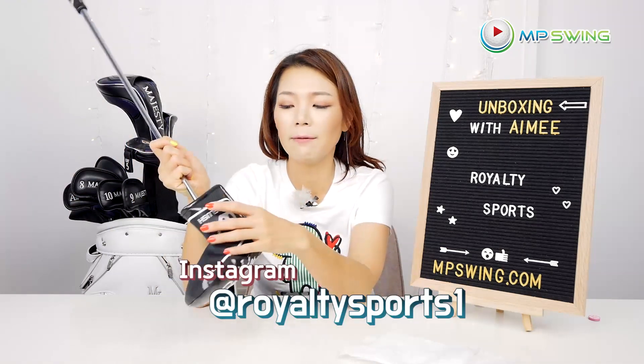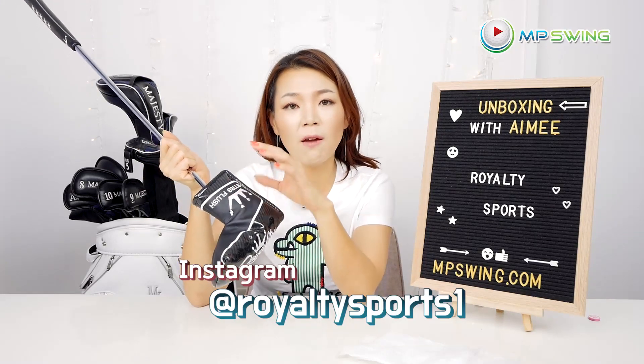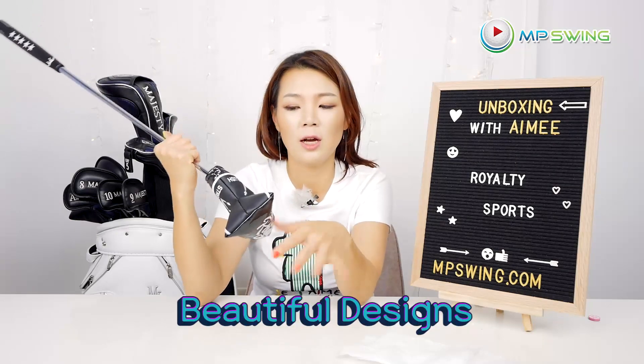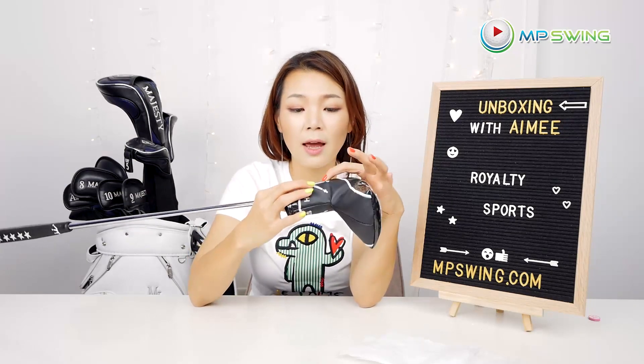Royalty Sports — if you go check out their Instagram, they have custom made putters and wedges where they design for you. And they have beautiful, absolutely beautiful designs. If you especially like card games like poker and blackjack, they have all these details — there's like the diamonds, spades, hearts, and clovers.